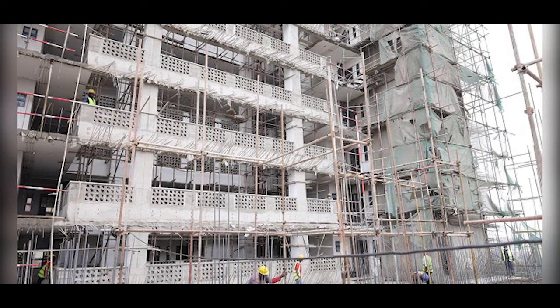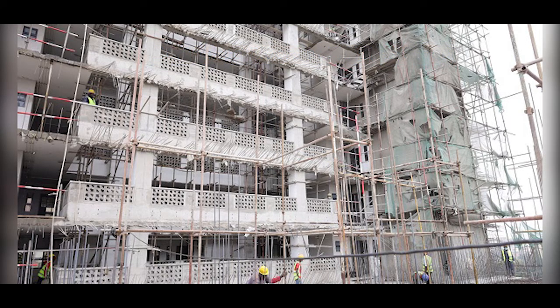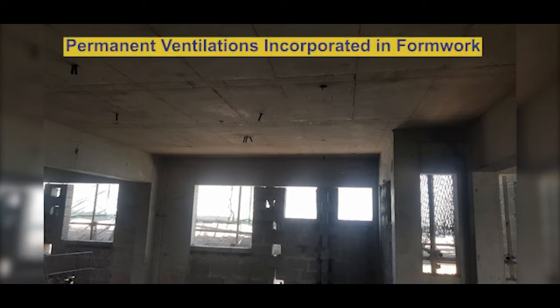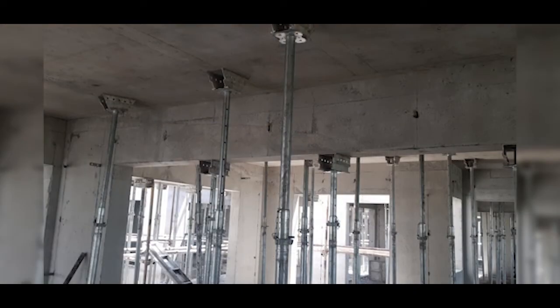When using the aluminum formwork system, design coordination is key from the onset. The consultants' design, once complete, is shared with the fabricator, who must incorporate permanent openings for windows, doors, and similar features into the formwork fabrication. This results in very minimal to non-existent changes on site, because the formwork has been made and everything fits where it's supposed to.